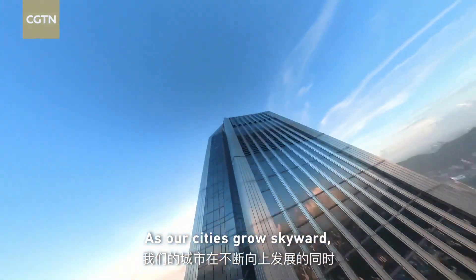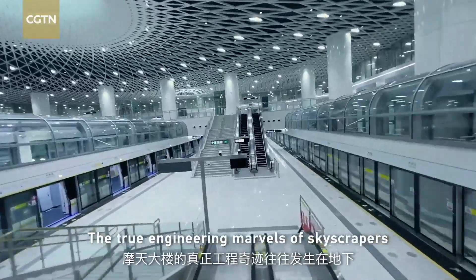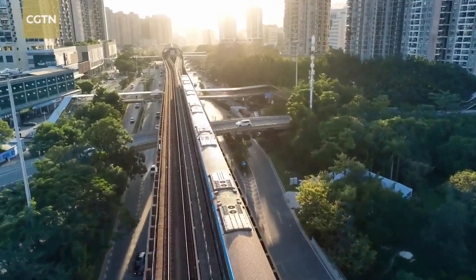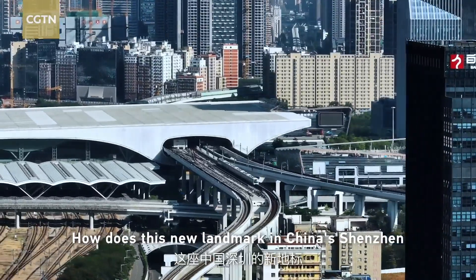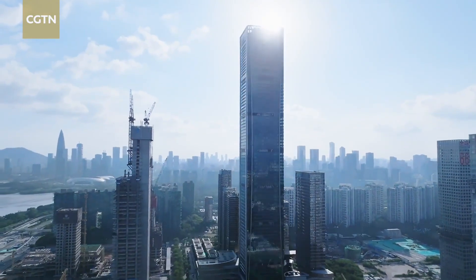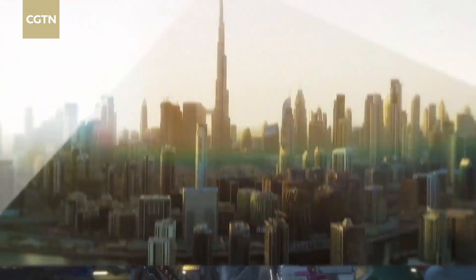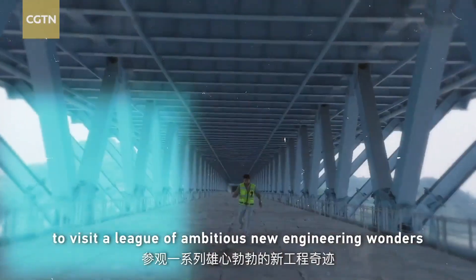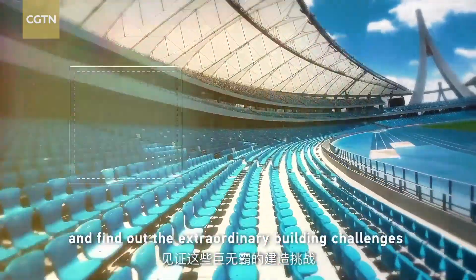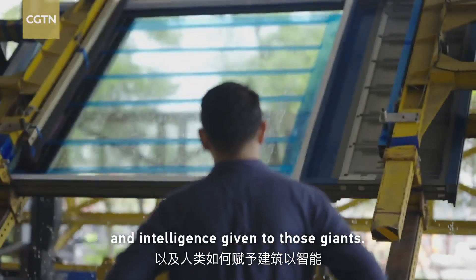As our cities grow skyward, they also spread underground. The true engineering marvels of a skyscraper often happen below and out of sight. I'm traveling around the world to visit a league of ambitious new engineering wonders, to find out the extraordinary building challenges and the intelligence given to those giants.